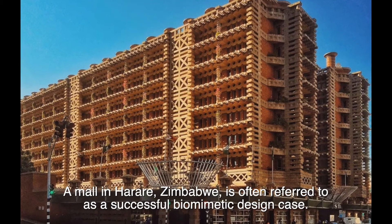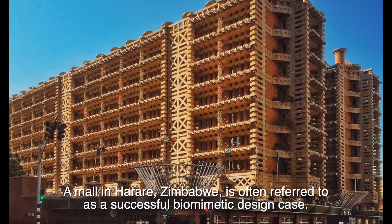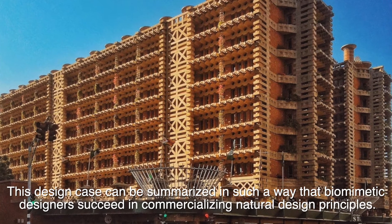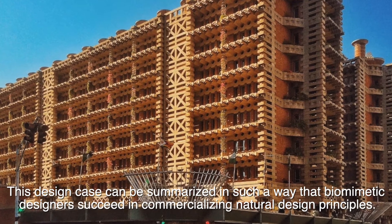A mall in Harare, Zimbabwe, is often referred to as a successful biomimetic design case. This design case can be summarized in such a way that biomimetic designers succeed in commercializing natural design principles.